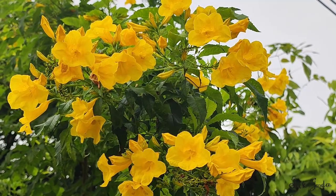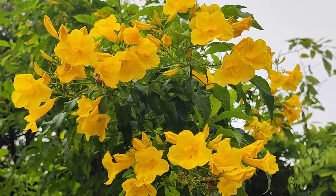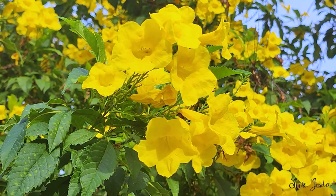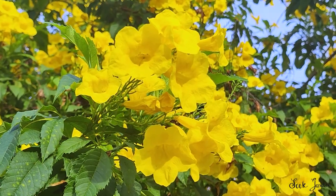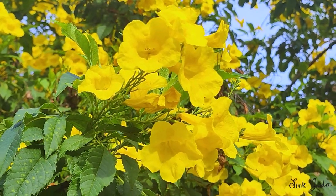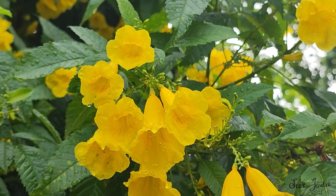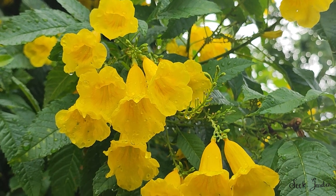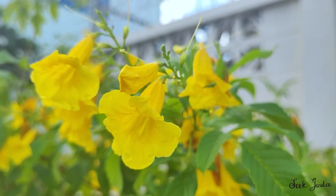Gardeners and landscapers appreciate Tecoma stans for its versatility. It can be shaped into hedges, used as a screen, or grown as a standalone specimen. Its striking appearance makes it a focal point in any outdoor setting. While the classic yellow-flowered variety is the most common, cultivated variations offer different flower colors, including orange and red, allowing for creative landscaping choices.